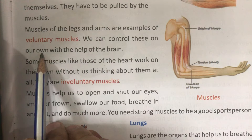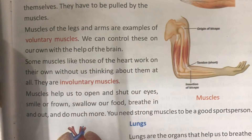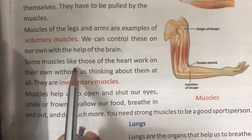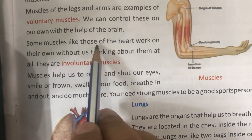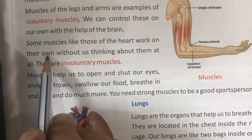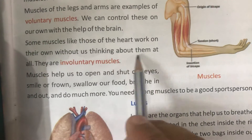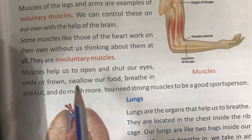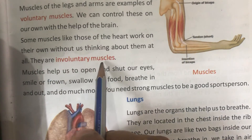We can control voluntary muscles on our own. But some muscles work without us thinking about them. They are involuntary muscles.